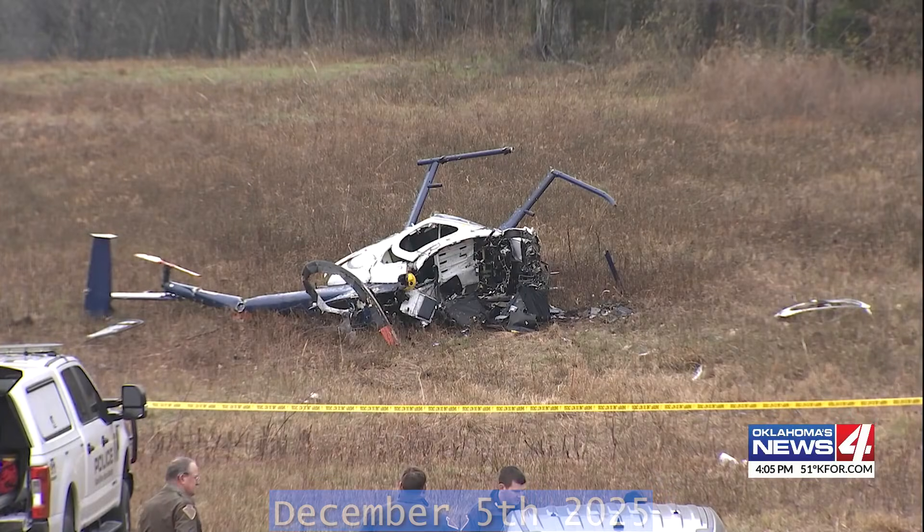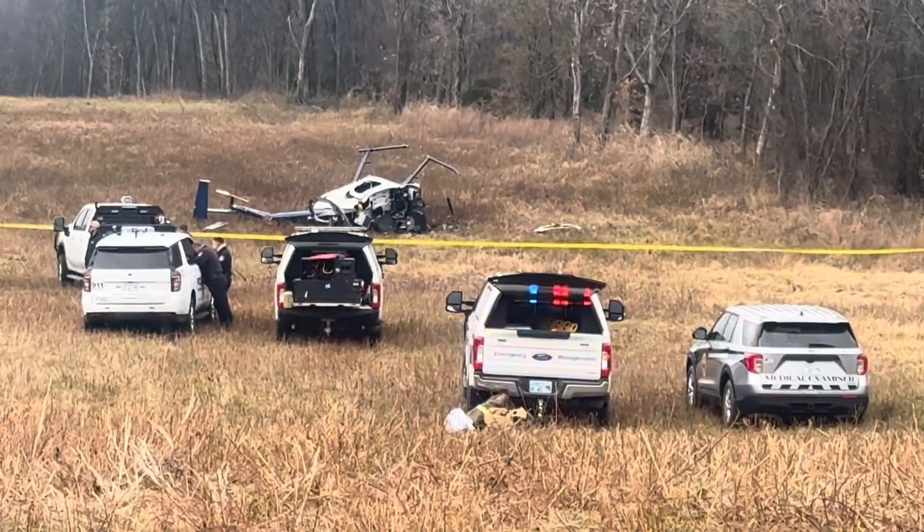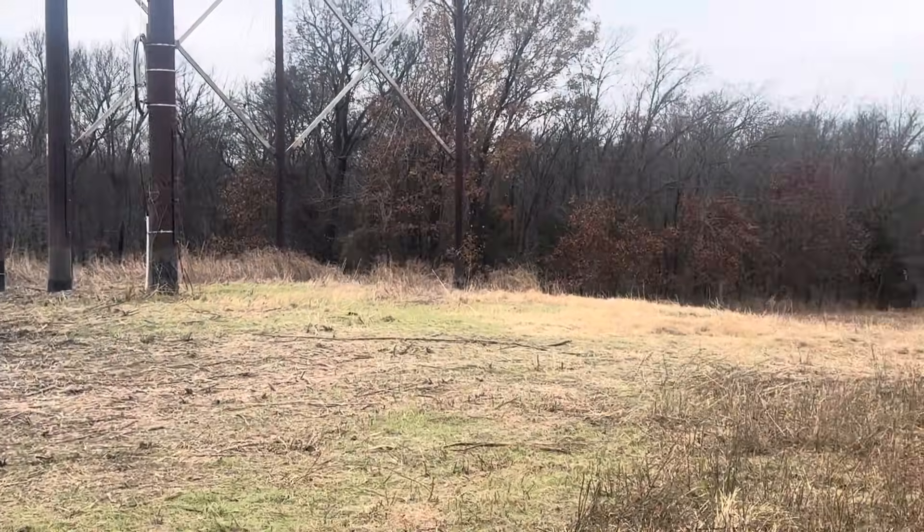On December 5th, a Hughes 369D helicopter crashed near Prior, Oklahoma while conducting powerline observation work. The pilot was the only person on board and was fatally injured.